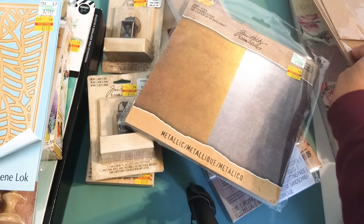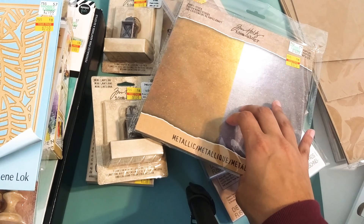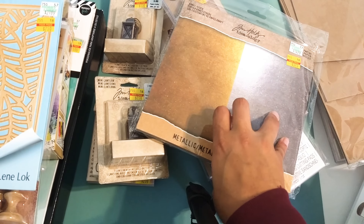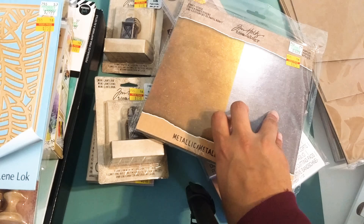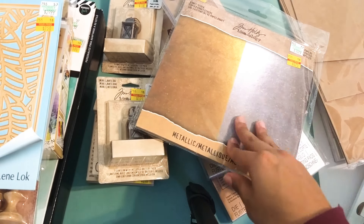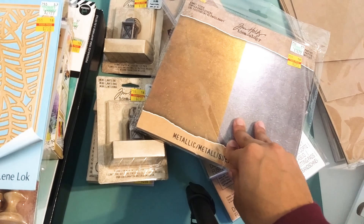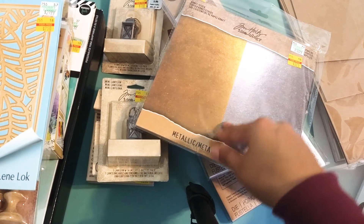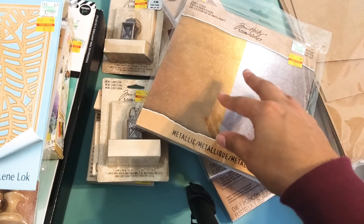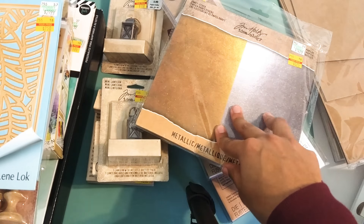That's pretty much my haul — just wanted to share what I purchased after watching everyone else's videos. Thank you so much to all my subscribers for leaving comments and subscribing — I truly appreciate everyone. I do have a project share coming up with quite a few Valentine's Day cards, some rosettes, bows, and other embellishments, so please stay tuned. You all have a blessed day — talk to you later, bye!